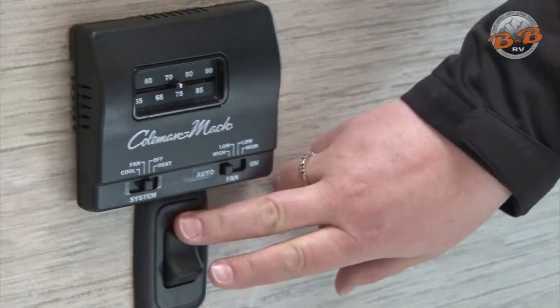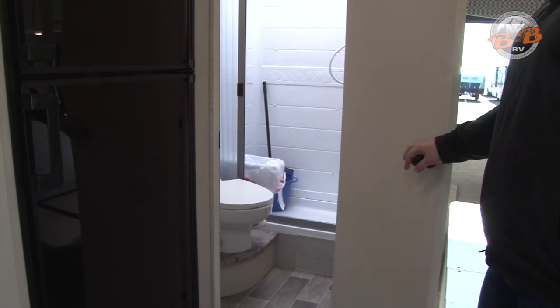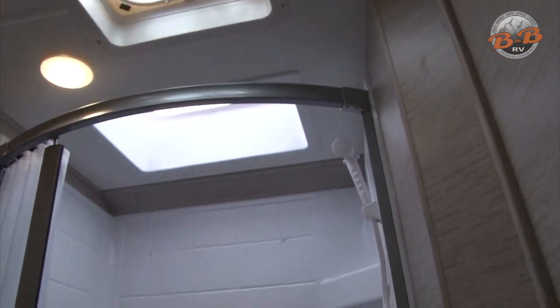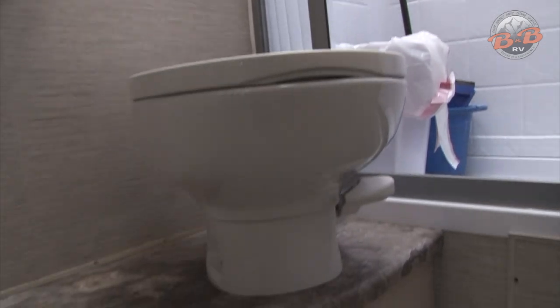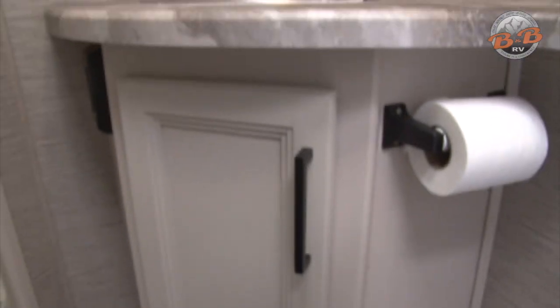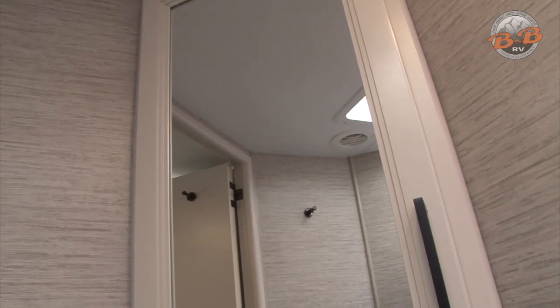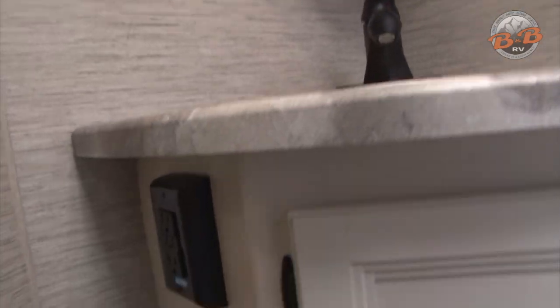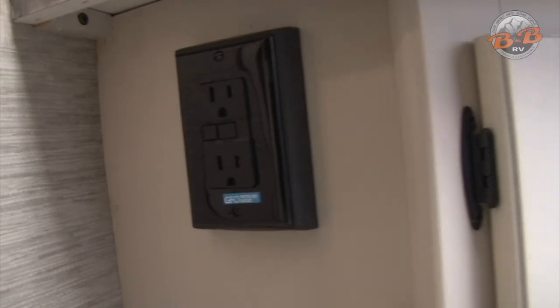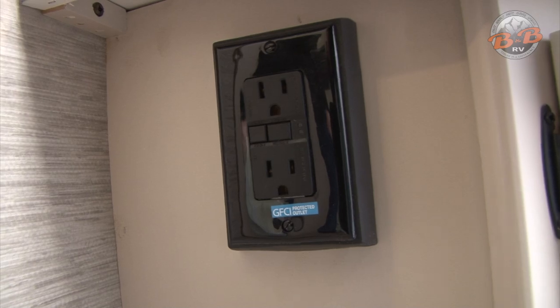You have a full bath with shower, sink, and toilet. The toilet is a foot-flush toilet — the pedal is on the toilet itself. You push that when you're ready to flush and that will put water down and open the valve. There is a GFCI outlet in the bathroom, so if you trip any of the outlets or have a power issue with your outlets, look in there. You may have to reset the GFCI just like you would at home — there's a button in the middle, push the button to reset.